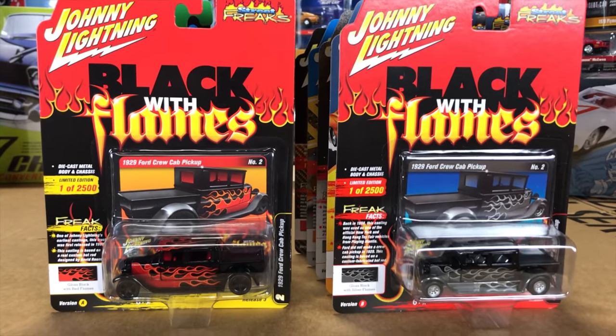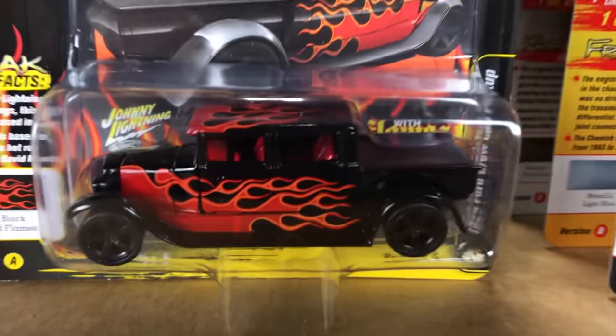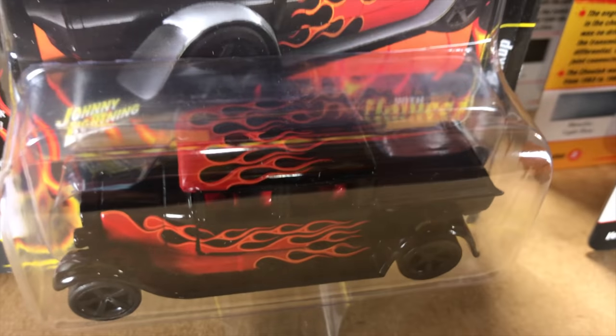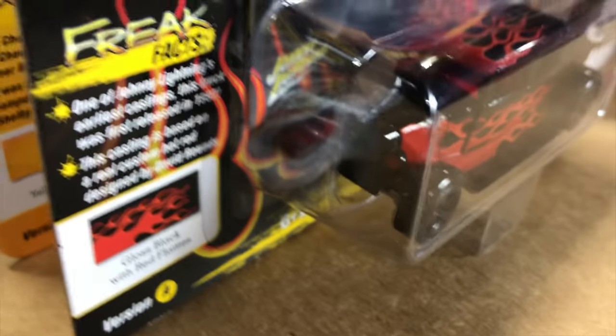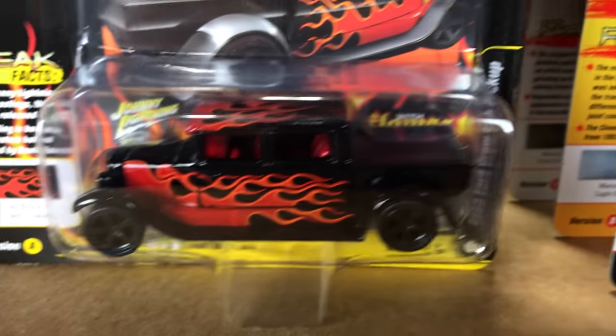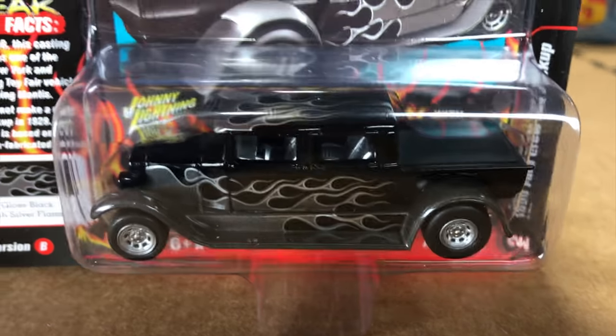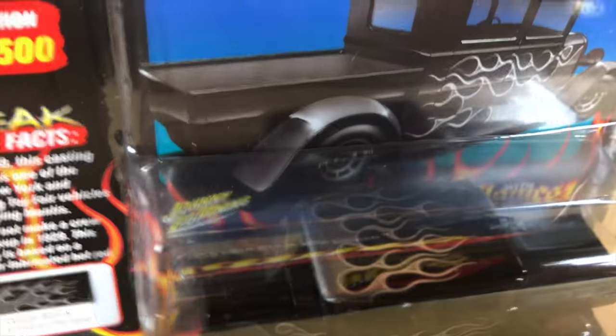Second is the 1929 Ford Crew Cab Pickup for the Black with Flames series. This was a custom car that was built, and we had the casting made quite a while ago. It looks great on that series — Version A with red flames and Version B with silver flames.